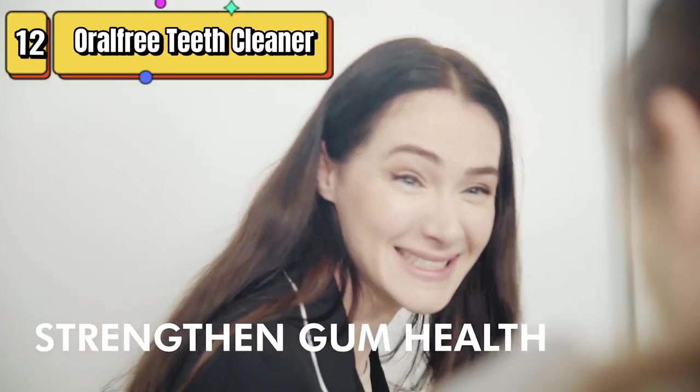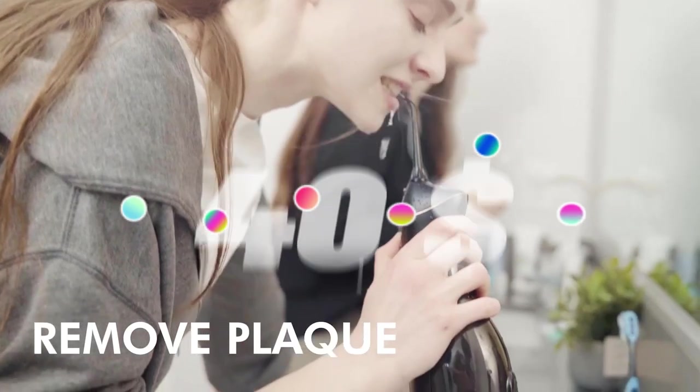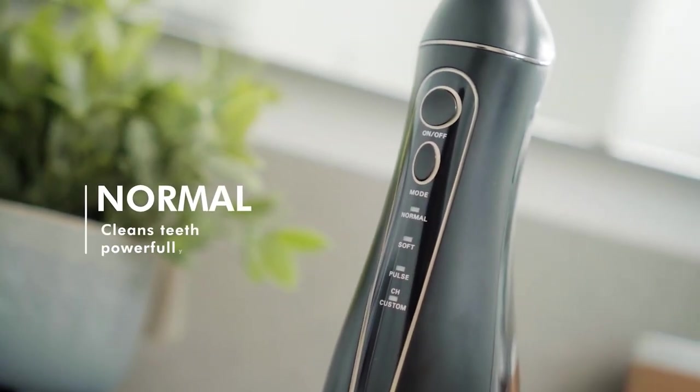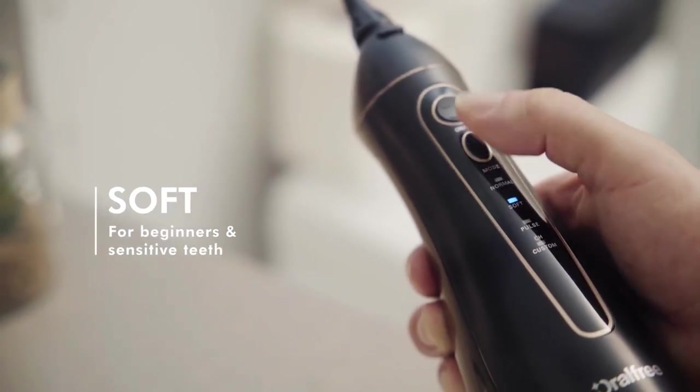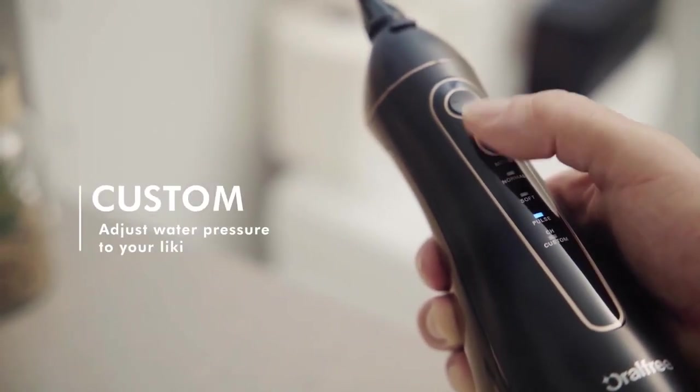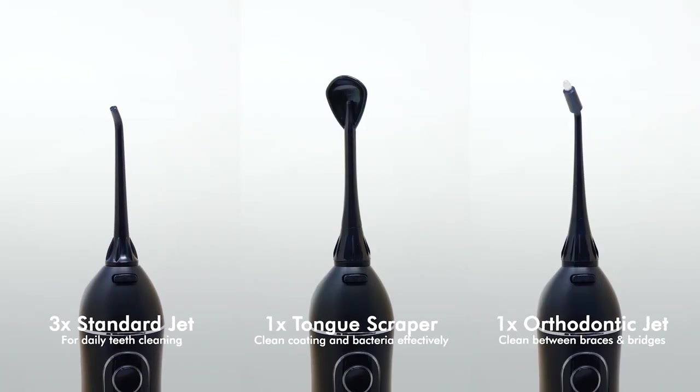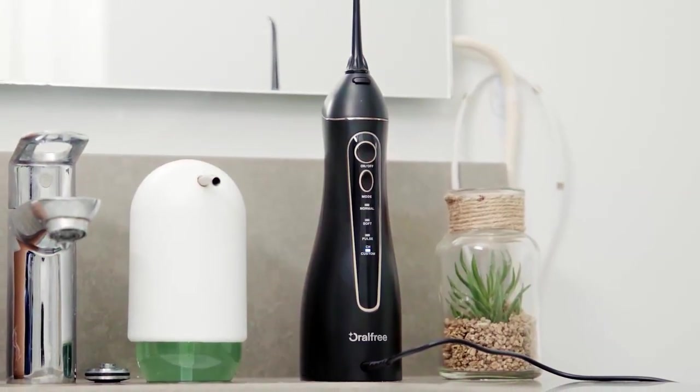Top 12 is a portable and rechargeable oral irrigator designed for teeth cleaning and braces care. It features four modes and five tips. It's waterproof and has a powerful battery that provides up to two weeks of use on a single charge. It's suitable for those with braces and is easy to maneuver in tight spaces. It's a great choice for anyone looking for a portable and versatile oral irrigator for home and travel use.